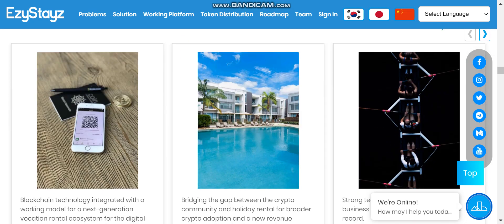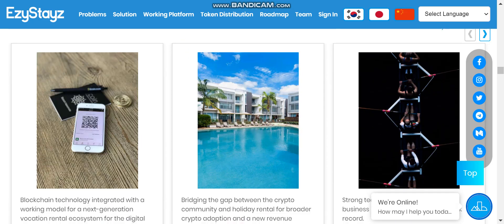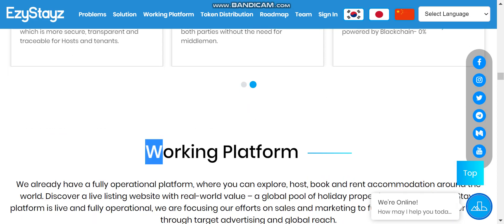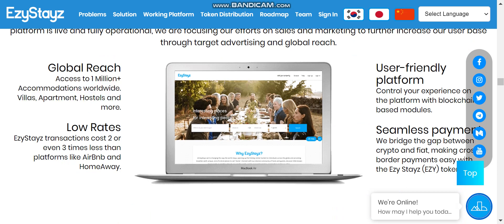Easy Stays is a fully blockchain technology integrated working model, so you can track everything on the platform. It bridges the gap between the crypto community and holiday rentals by introducing the Easy WHY token. They have a strong team and offer a secure, transparent, and traceable vacation rental application. The platform has over 1 million accommodations worldwide including villas, apartments, and hotels, with rates three times lower than Airbnb and HomeAway.